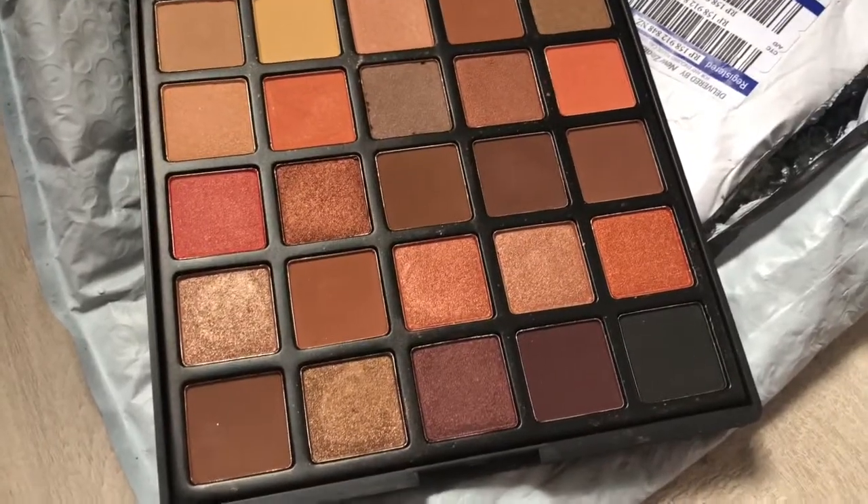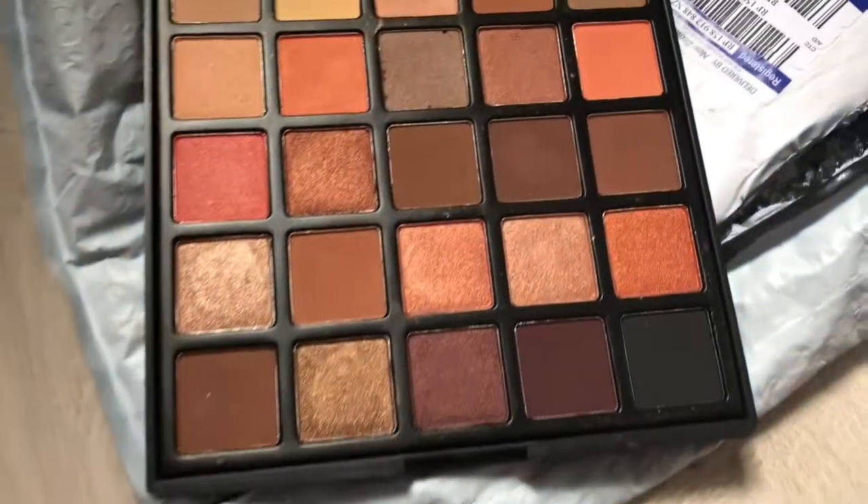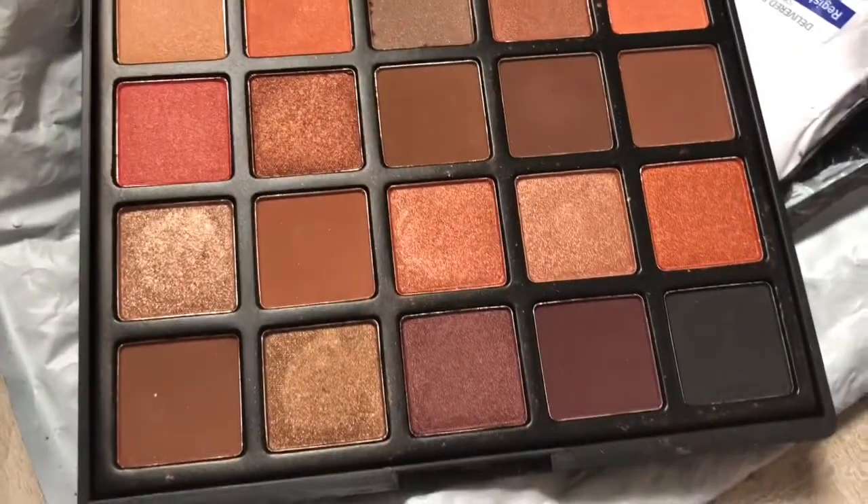Swatch ko, ha? Mag-swatch tayo. Swatch natin to. Hala, ang pigmented nito — tingnan niyo. Tingnan niyo yan, eh. Sobrang ganda. Pigmented. Ayan siya. Ganda. Sobrang ganda. Magpapractice na akong makeup — tingnan niyo naman. Ganda.